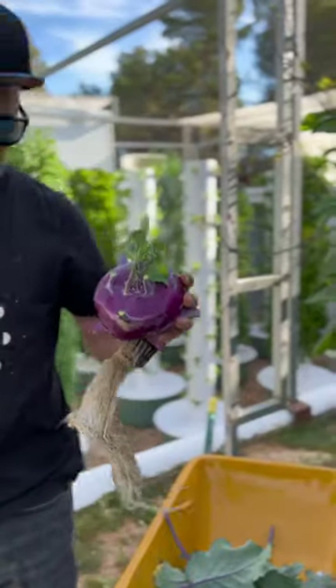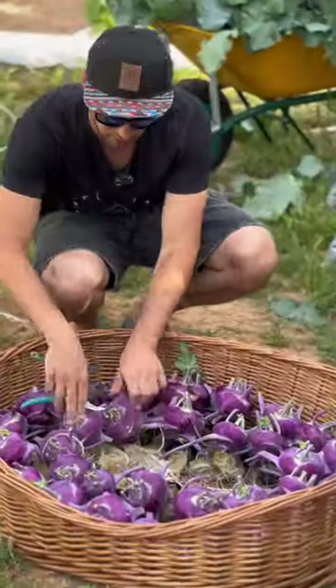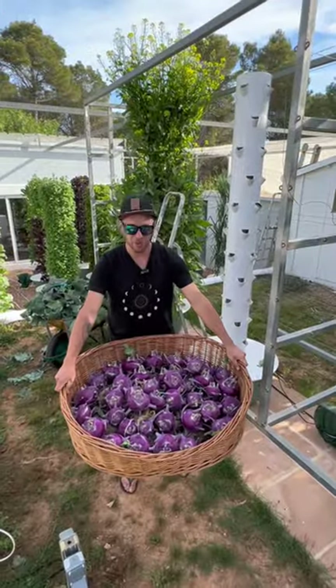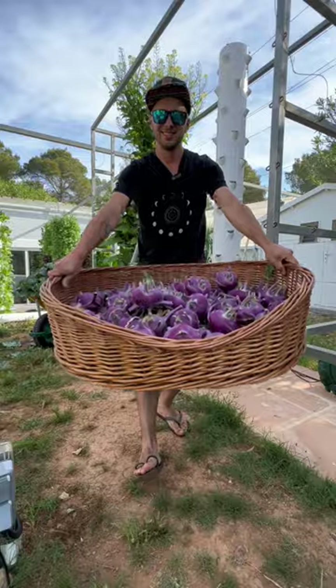It then takes only six weeks for the vegetable to reach maturity. And there we go — 44 kohlrabis harvested from one aeroponic tower.